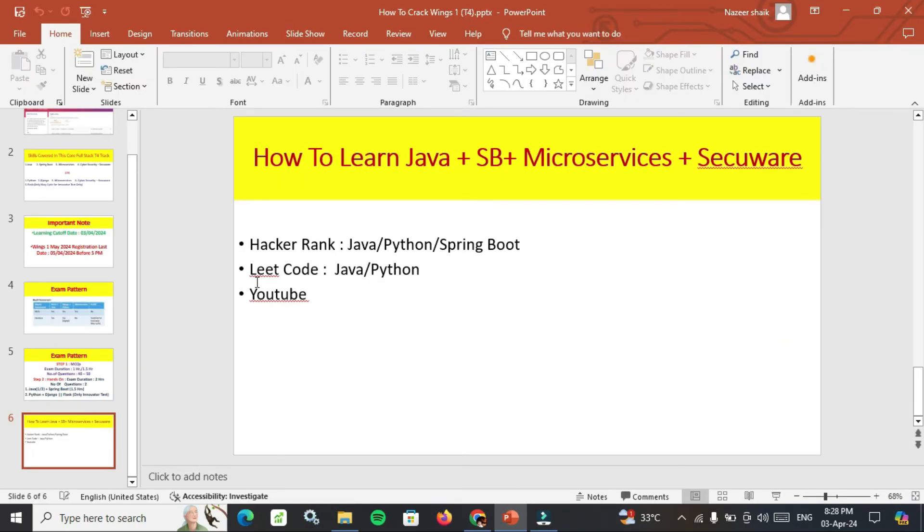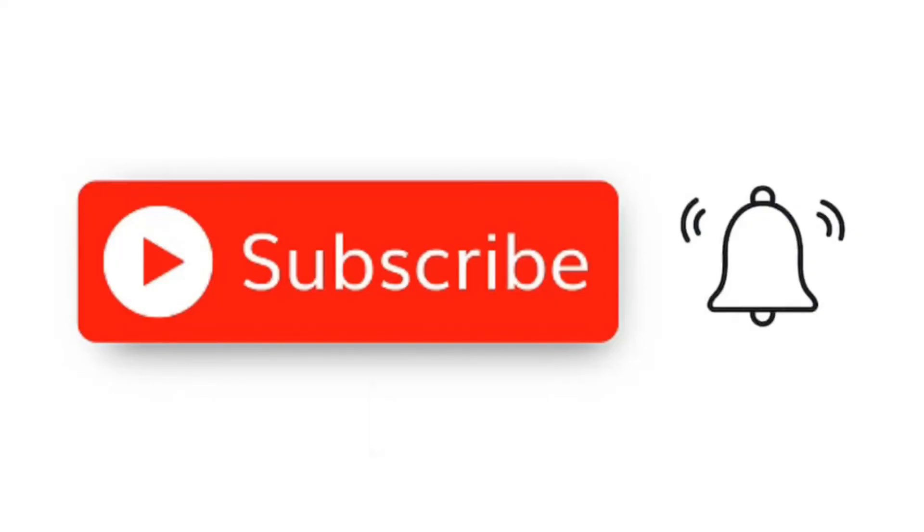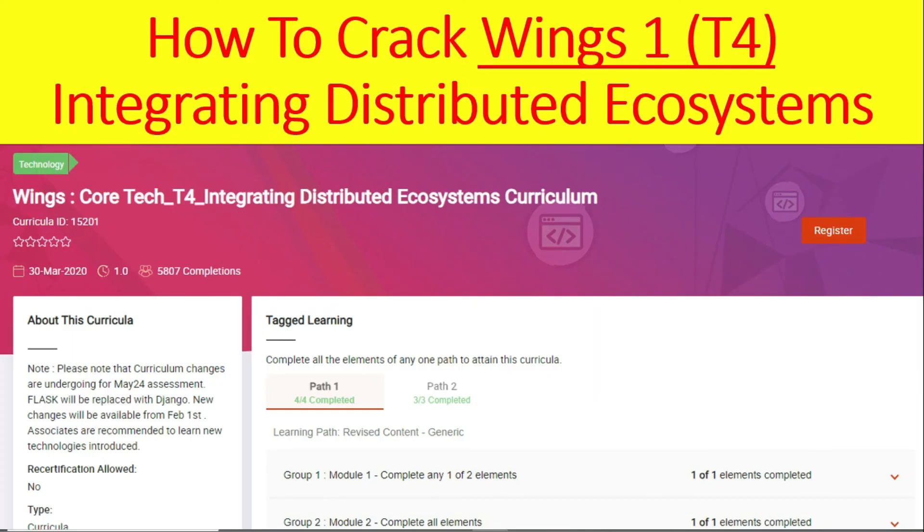After that, go to LeetCode and solve Java or Python questions based on your chosen track. This is all about how to crack Winx 1 T4. Hope this video is helpful to you. Don't forget to like, subscribe and share. Thanks for watching — Jai Hind, Jai Bharat.